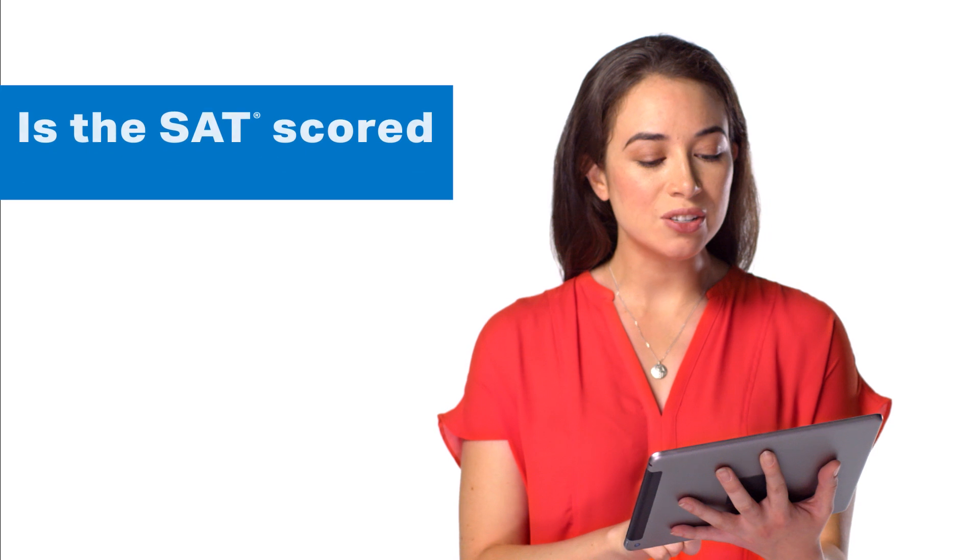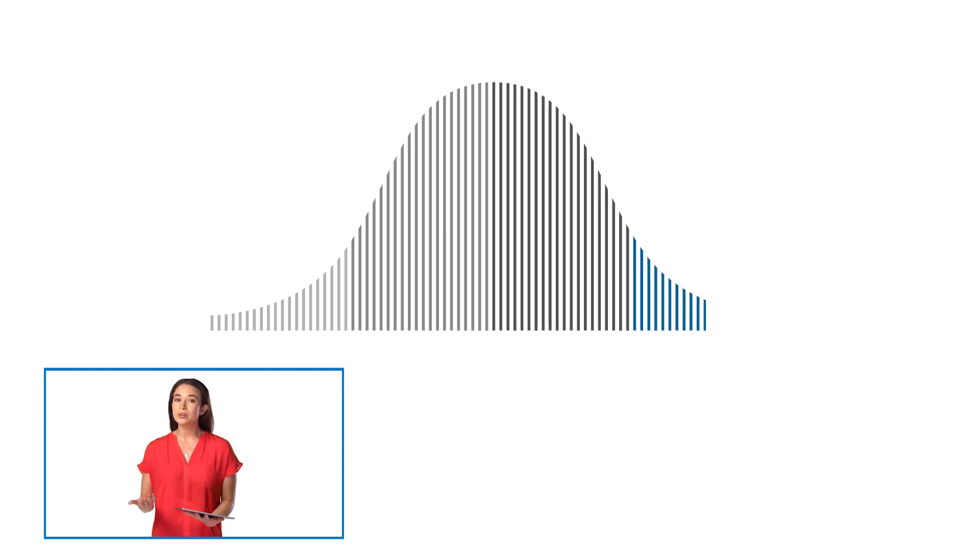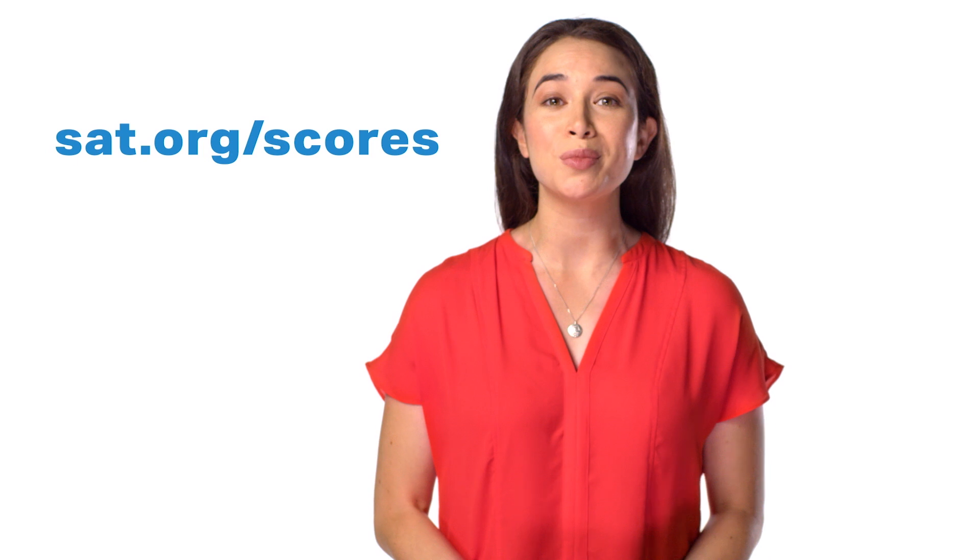Here's another: Is the SAT scored on a curve? The good news is that the SAT is not scored on a curve. Why is that good news? Well, tests scored on a curve automatically limit the number of students who can get the highest score. If the curve allows for only 7 As, but 10 students have mastered the material, three students will be unfairly penalized. The College Board would never score the SAT on a curve because it wants to give all students an equal opportunity to do their best. Visit sat.org/scores to learn more.